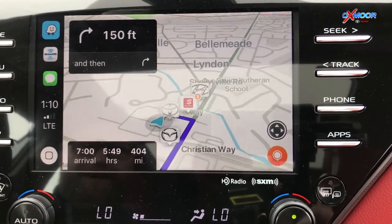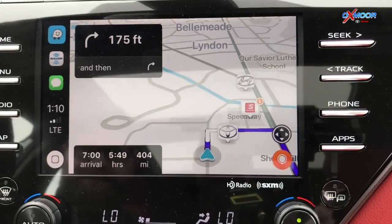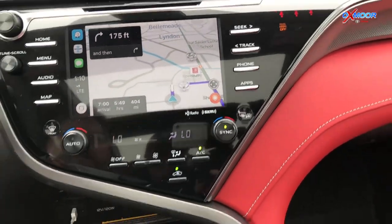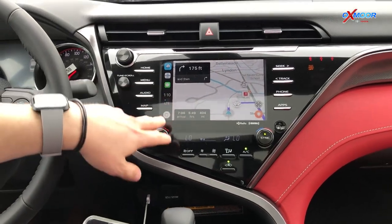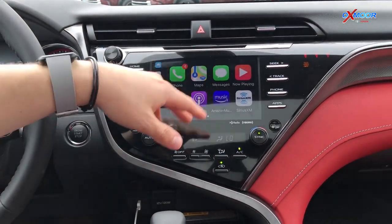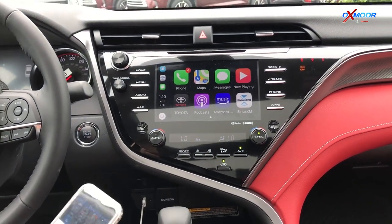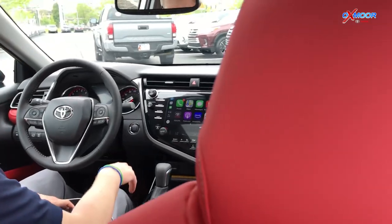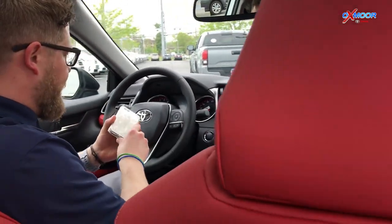It's going to give you turn-by-turn directions and things like traffic incidents, stalled vehicles — all kinds of cool stuff. It works just like your Apple phone. You scroll here and everything's right there. I love this feature and all you've got to do is plug it in — your phone doesn't even have to be paired with Bluetooth. Really cool feature, standard on the 2019 Camry XSE.